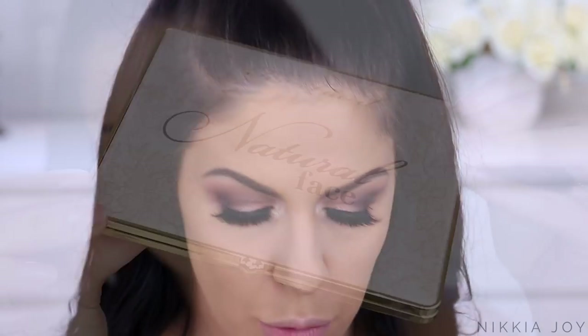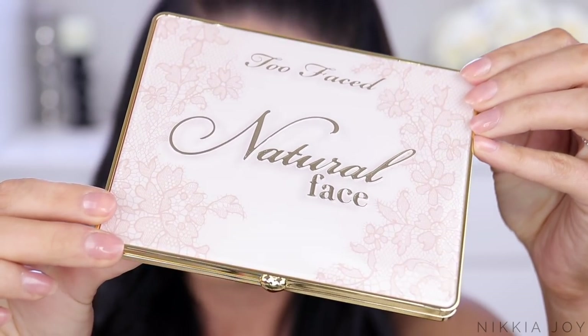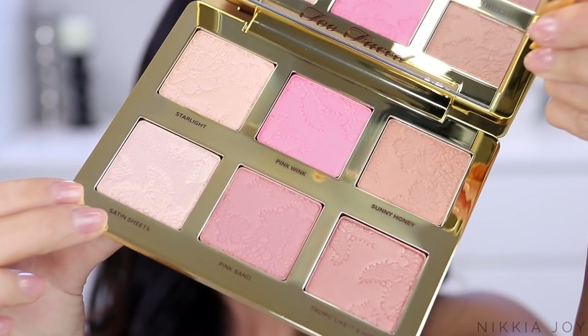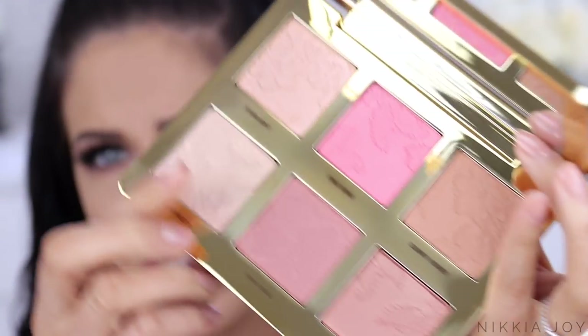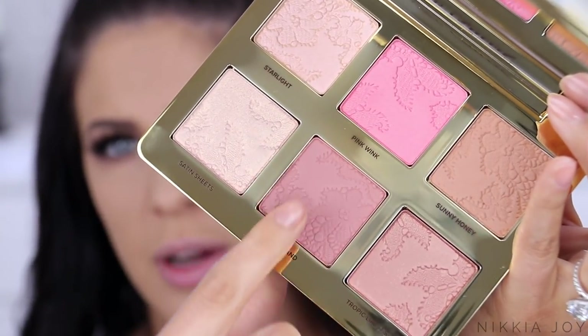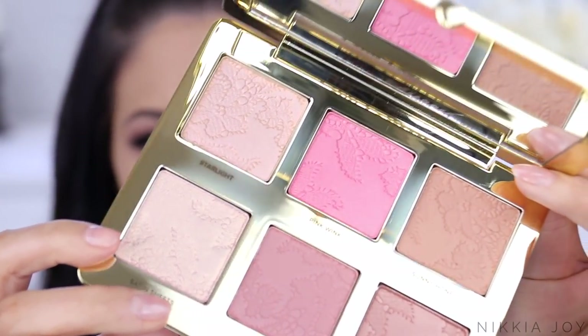Moving on to the cheek products now. This collection comes with a bronzer blush highlighter palette called the Natural Face Palette - gorgeous packaging again. The shades in this are stunning. From what I can see it comes with two highlighter shades, three blush shades, and a bronzer as well. Very, very pretty looking palette.